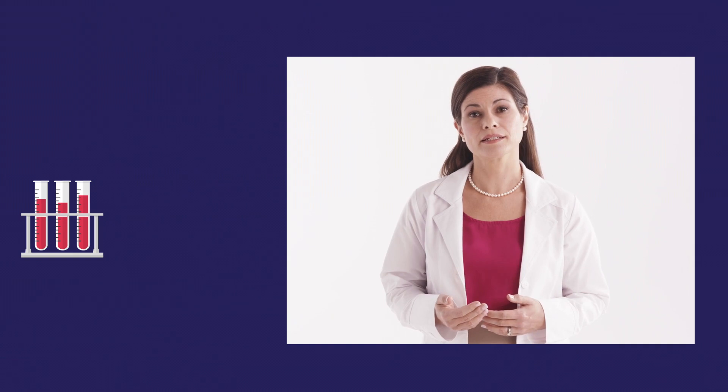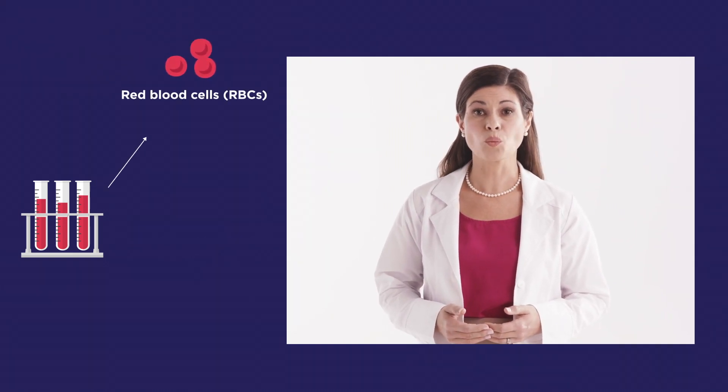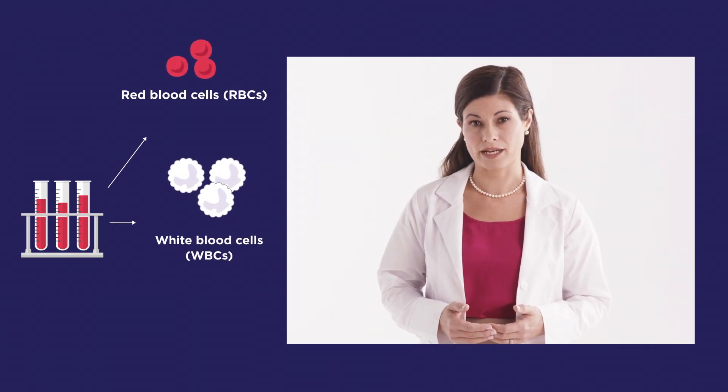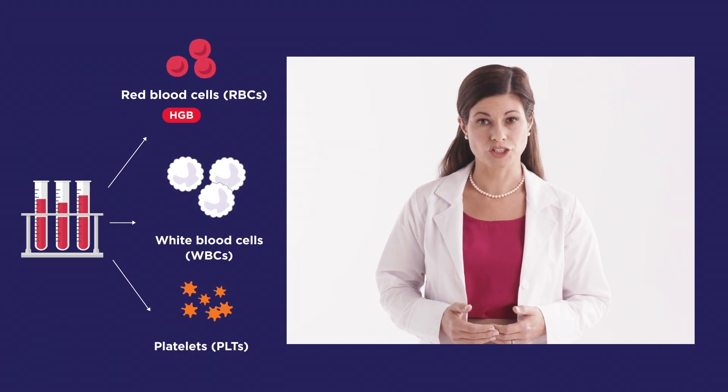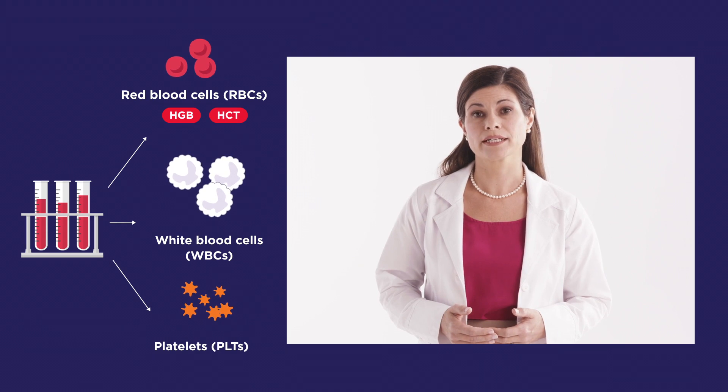Your blood sample will be sent to a laboratory for evaluation. The CBC includes red blood cell (RBC) count, white blood cell (WBC) count, platelet (PLT) count, hemoglobin (HGB), and hematocrit (HCT).